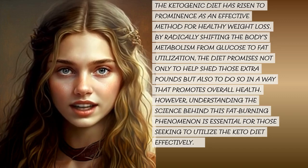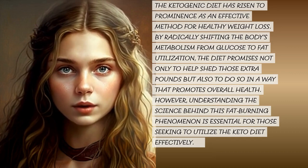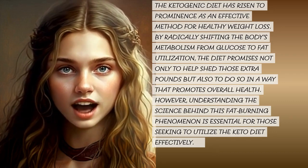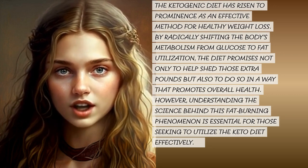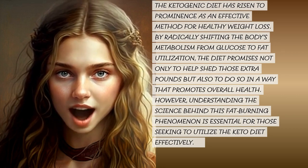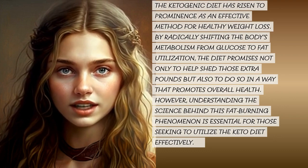The ketogenic diet has risen to prominence as an effective method for healthy weight loss. By radically shifting the body's metabolism from glucose to fat utilization, the diet promises not only to help shed those extra pounds but also to do so in a way that promotes overall health. However, understanding the science behind this fat-burning phenomenon is essential for those seeking to utilize the keto diet effectively.